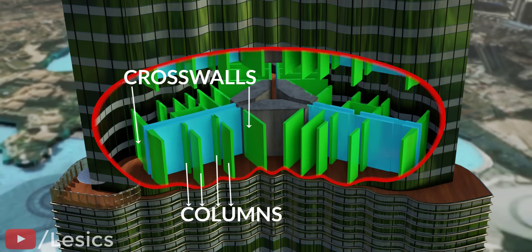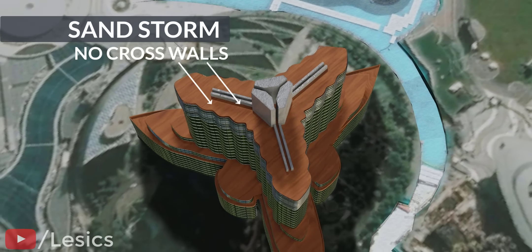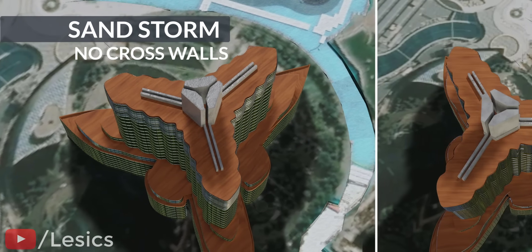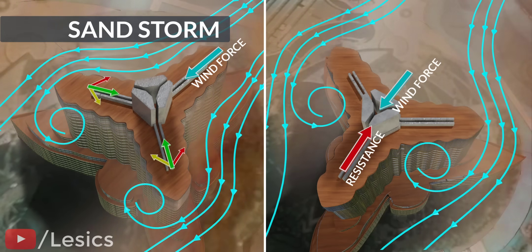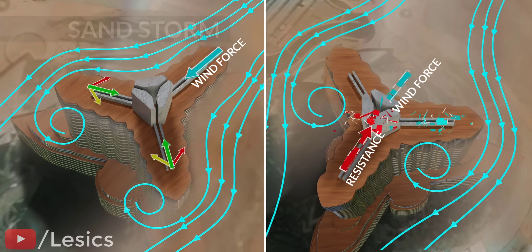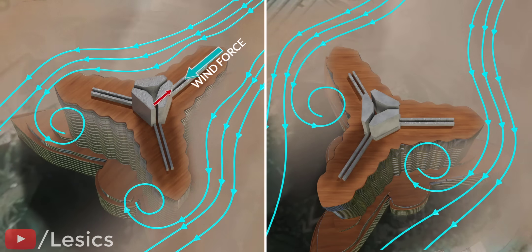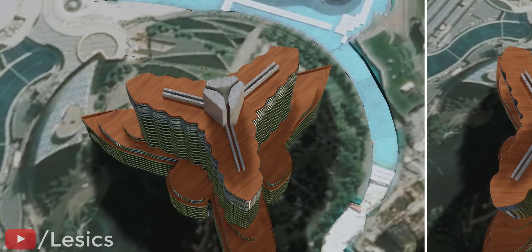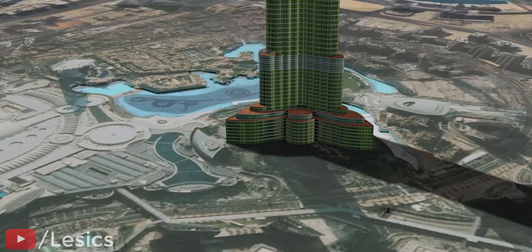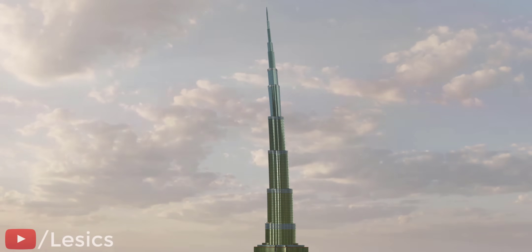The main function of the cross wall is not to support the facades. To understand it, consider this scenario: there's a sandstorm in Dubai but no cross walls. The forces of resistance coming from the buttresses on the opposite side save the building from toppling over. On the left-hand side, the force of the wind is resisted by the combined effect of both buttresses, which are at an angle. However, such a slender building facing a huge force from a heavy sandstorm will obviously lead to the whole building structure bending too much.